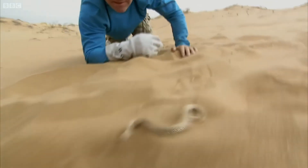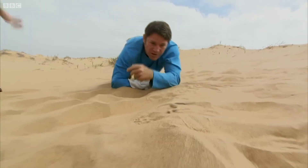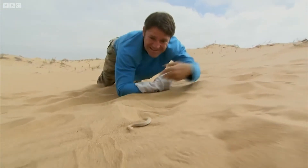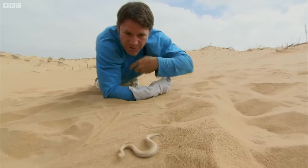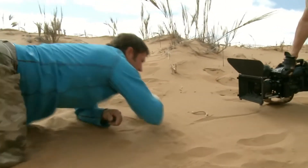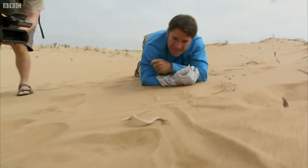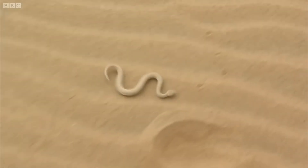Look at that! This is such an efficient way of moving across sand. He just throws one coil of the body forward, anchors it, then throws the next one forward. And he's moving across very soft sand here. That is brilliant. Using this method, he can go up the steepest dunes — and look at the track he's leaving behind.